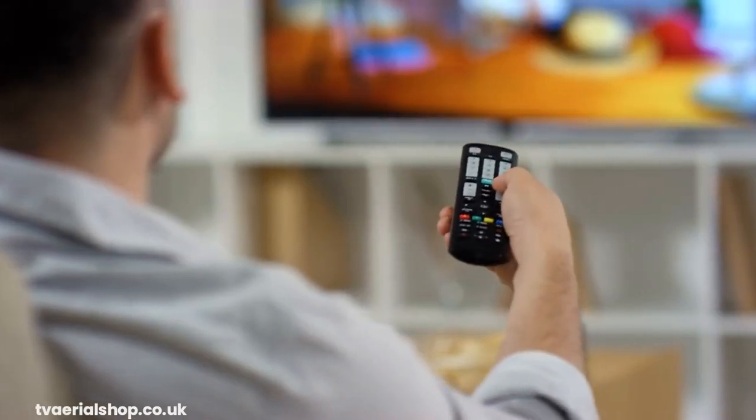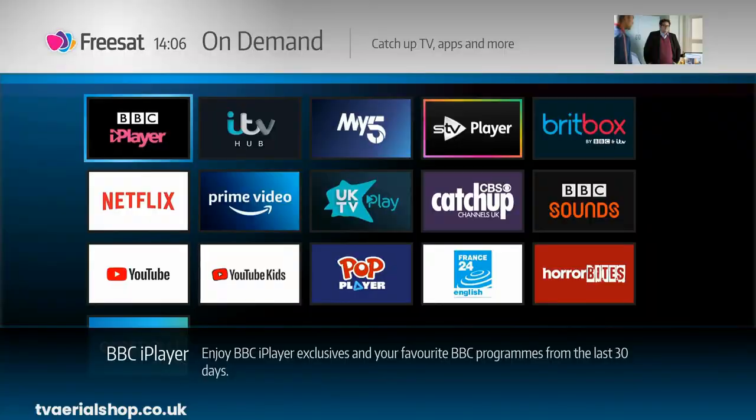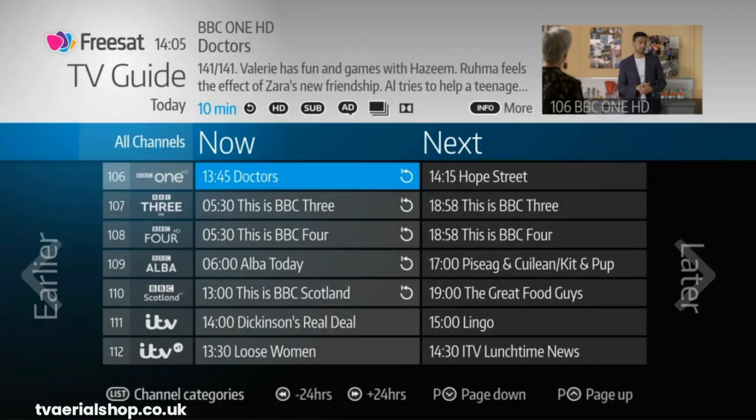Another important distinction is the channel selection. Freeview offers a variety of channels, including popular ones like BBC, ITV, Channel 4, and many more. The number of channels you receive depends on your location and the coverage in your area. Freesat, on the other hand, provides a larger number of channels, including free-to-air channels and some premium channels that require a subscription. With Freesat, you have access to over 200 channels, including HD channels, giving you a wider range of viewing options.